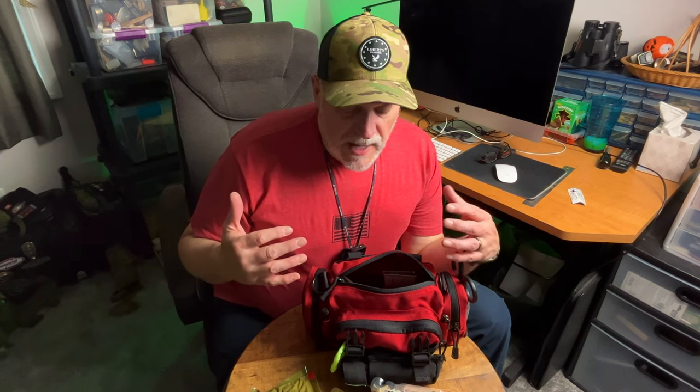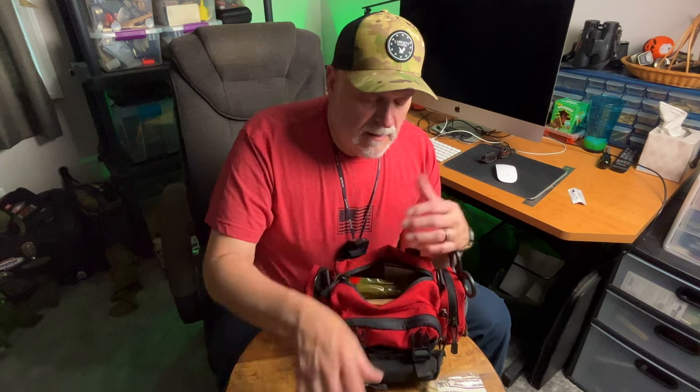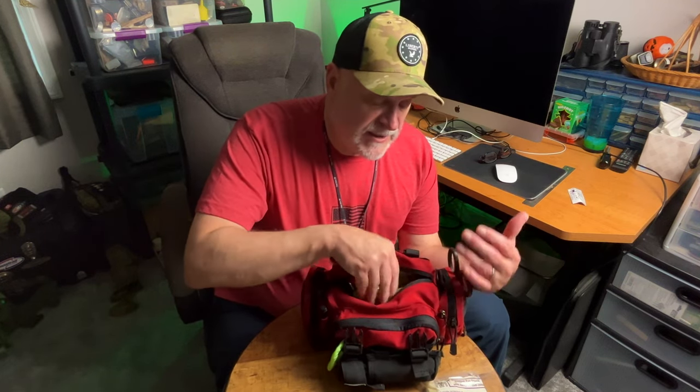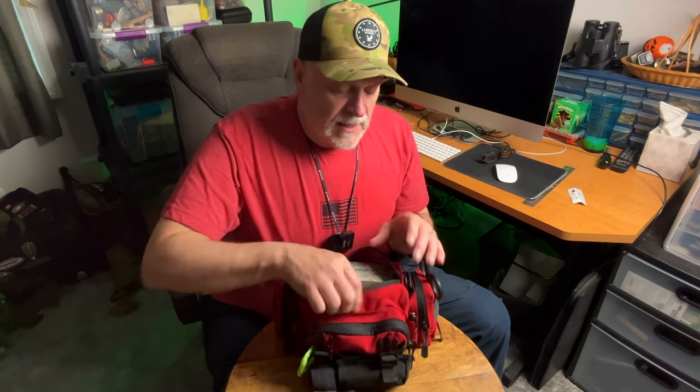There's not a huge amount of stuff in this kit, but there are some very critical and large items that I can't fit in a smaller kit — which is why I like this bag size for a vehicle-based setup. Your job is to control the situation, control bleeding, get the patient stabilized and comfortable until EMTs show up and take over. It could be an accident on the side of the road or someone at the gun range who shoots their foot — you don't know what's going to happen.